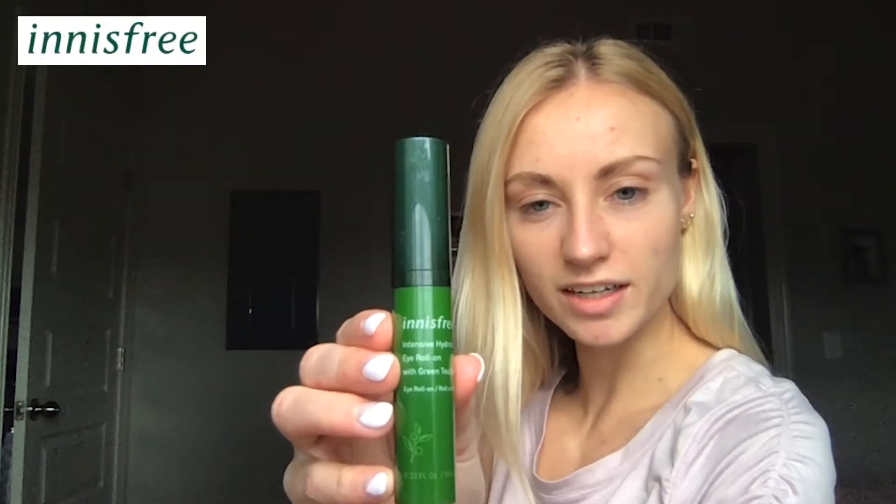Let's get started. The first one I want to talk to you guys about is the Innisfree from Sephora Intensive Hydrating Eye Roll-On. It has green tea seed and it's got this really cool roller on it. You just kind of push up a little bit and you roll it on your eyes. You don't have to keep it in the fridge to keep it cold because it's already cold — it's a nice metal. Oh wow, it feels so good. I didn't use it this morning.